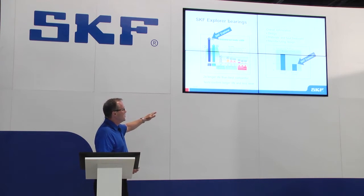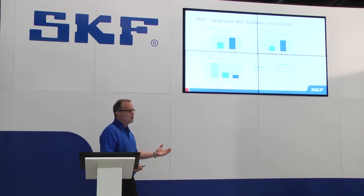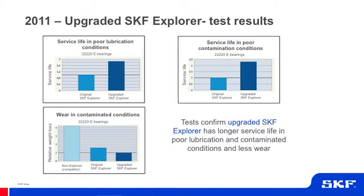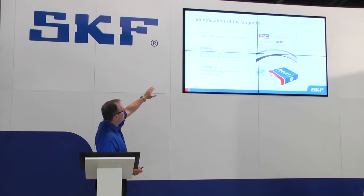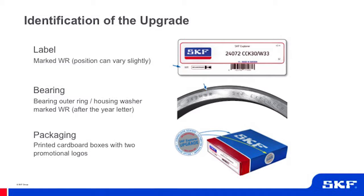Based on our tests and experience, the Explorer bearing delivers much longer service life compared to our previous and competitor bearings, and much less wear due to the bainitic heat treatment. In 2012, we introduced the upgraded Explorer spherical roller bearing with an improved heat treatment, higher hardness on the raceways, and a better microstructure in the steel, allowing much longer life in contaminated and poor lubrication conditions. We mark this with a WR for wear resistance on the bearing ring and packaging.